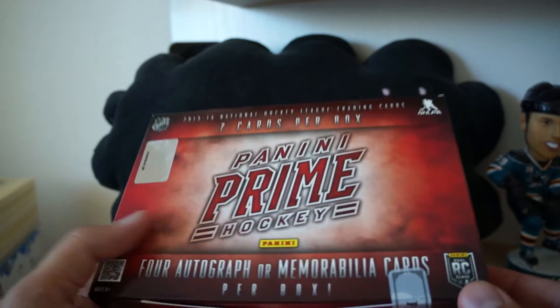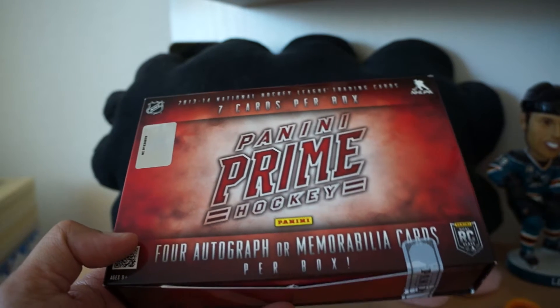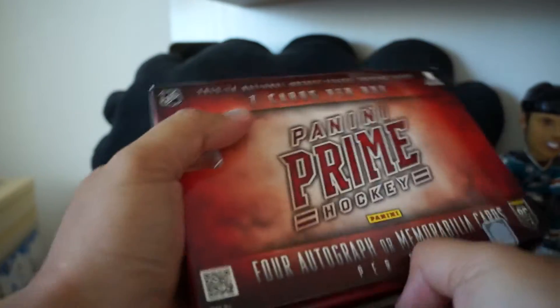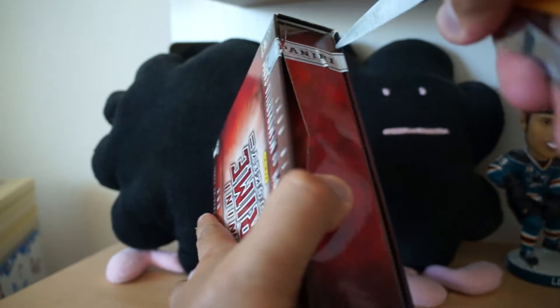Hey guys, what's up? Black Sheep here. This is a box that needs no introduction — 13-14 Panini Prime Hockey. I reviewed it last week or maybe two weeks ago, and I ran a contest. There was a winner and the cards are on the way to that person. But I have another box here. Let's go ahead and see what we get inside this box of Panini Prime Hockey.